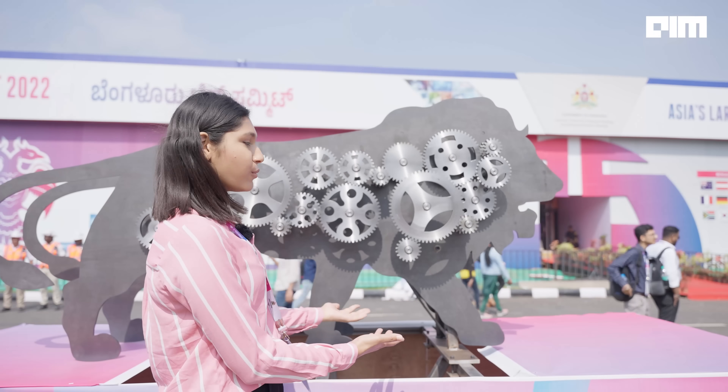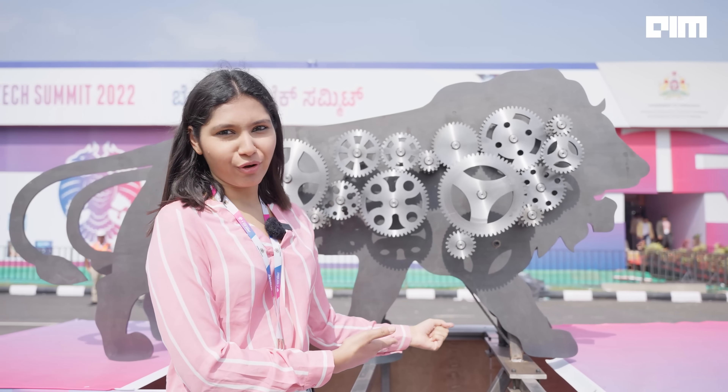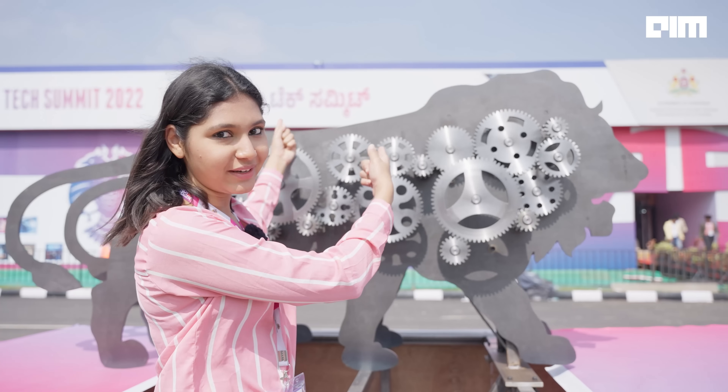I'm sure you guys know what this is — this is Make in India's official branding logo. Personally, I am super excited to know what Indians have brought to this Bengaluru Tech Summit this year.